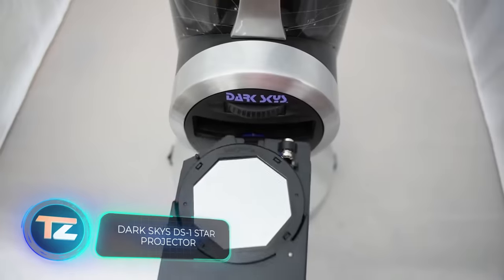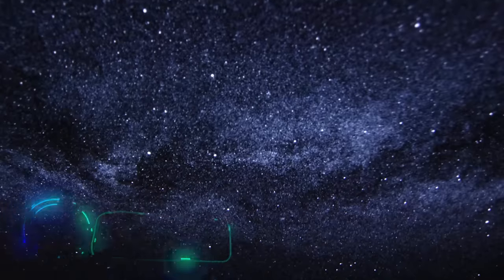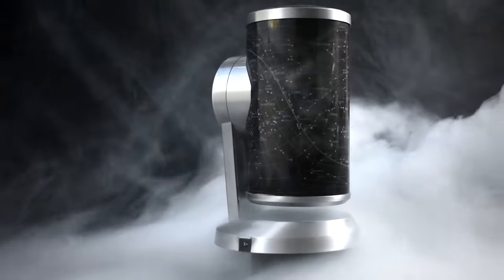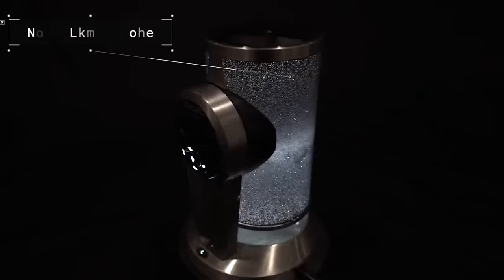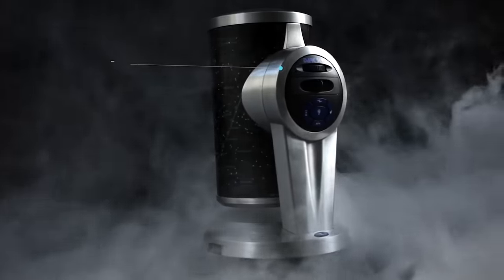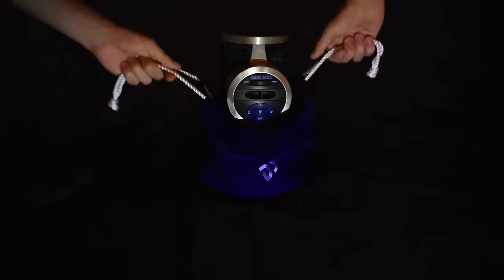According to its creators, the DS-1 stands as the world's best home planetarium. It projects 4.1 million stars, surpassing all others in quantity. In terms of realism, the DS-1 outshines its competitors. You can also enjoy a wide viewing angle of 82.5 degrees and activate the random shooting stars feature. The optimal projection distance is up to 6 meters. While all of this sounds impressive, the DS-1 might not be the most suitable choice if you're new to purchasing a home planetarium, especially considering its $600 price tag.